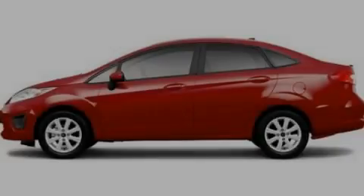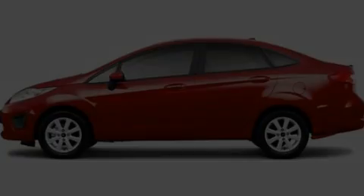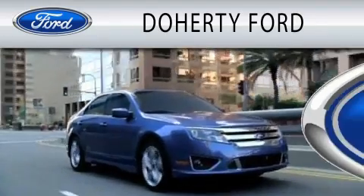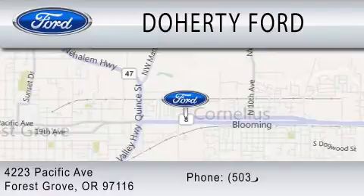We invite you to contact us today to learn more about this vehicle. Doherty Ford is dedicated to doing everything possible to ensure that the experience you have selecting your next vehicle is as pleasant as possible. We're located at 4223 Pacific Avenue in Forest Grove.